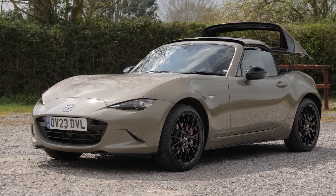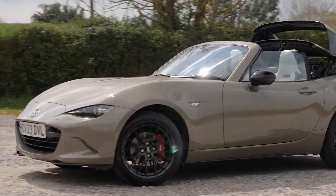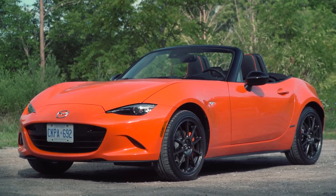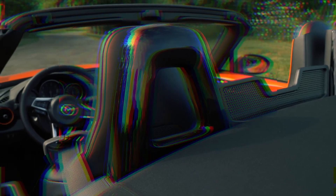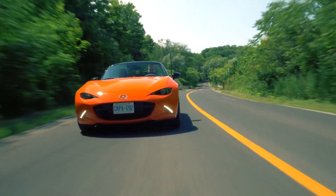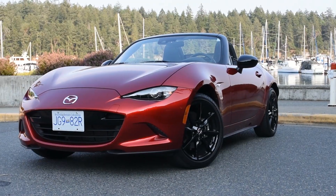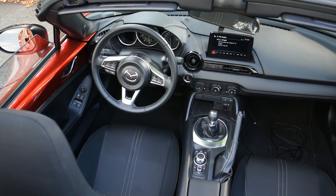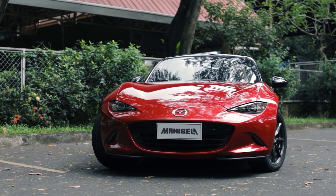The NC MX-5 even has a folding hardtop. But it's not all sunshine and rainbows. Practicality isn't one of its strong suits, and with only two seats, there's not much room for your stuff. So if you're a pack rat or the carpool champion, you might want to think twice. Also, there's that tiny issue of rust. Like some of its convertible cousins, it can get a bit rusty, so remember to pamper it and keep it rust-free.